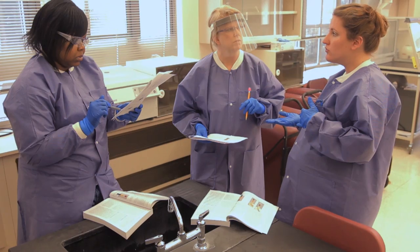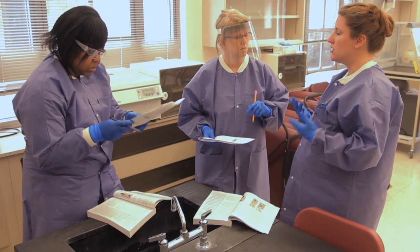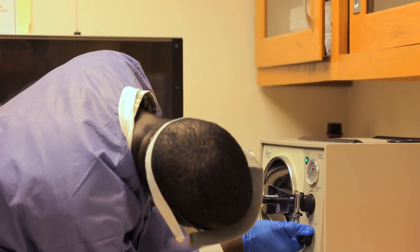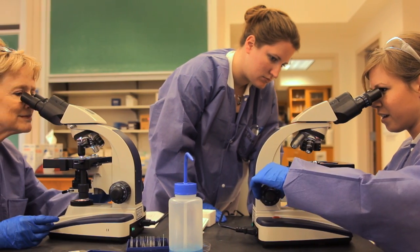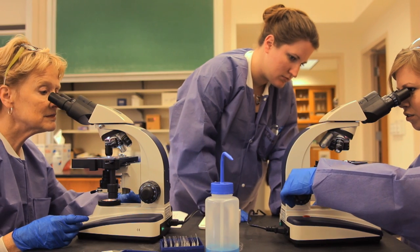We're preparing students to be certified in medical laboratory technology, which means that they'll be working in a laboratory in a hospital setting or a research lab. They work on anything pretty much that the doctor or the phlebotomist or the nurse is going to collect, and we analyze those specimens to help the clinicians treat the patient.